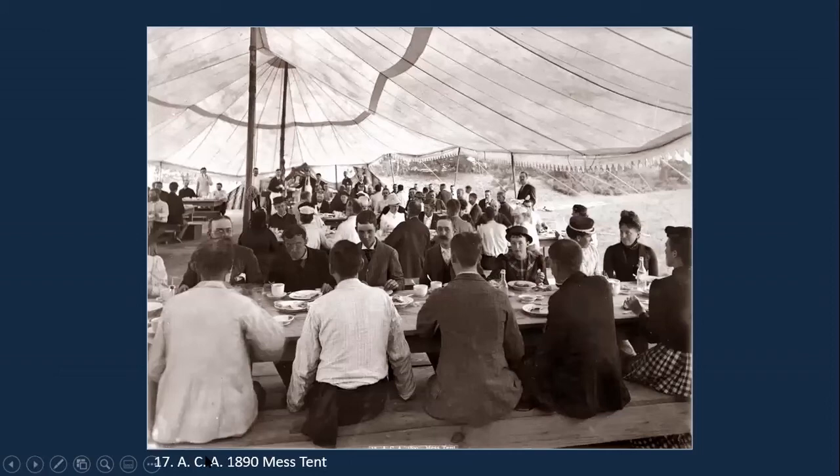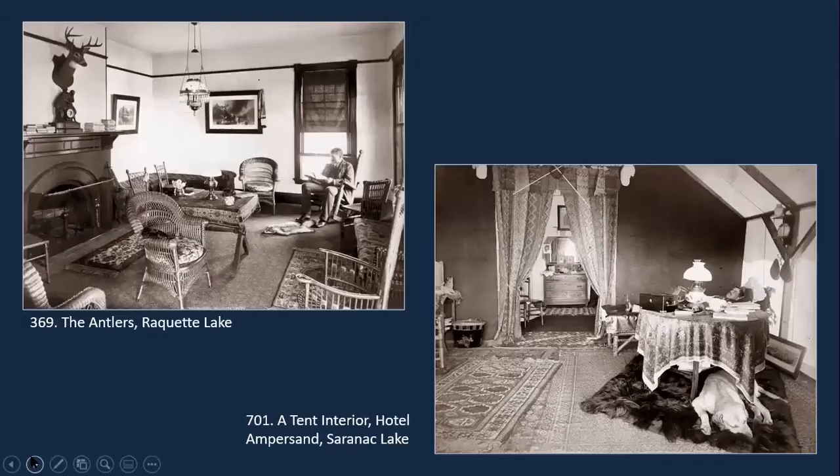This is the beginning of a series of interior photographs that he took using natural light. This one is under a tent, using light filtered through the fabric of the tent. Here are a couple of other interior views: the Antlers on Racket Lake, built in 1887 by Charles Bennett and operated as a hotel until 1915. On the right is an interior photograph of a tent at the Hotel Ampersand on Saranac Lake — in the background you'll see a guy snoozing behind his dog. He's using light coming in through the windows with the more sensitive glass plate negatives to capture these images.